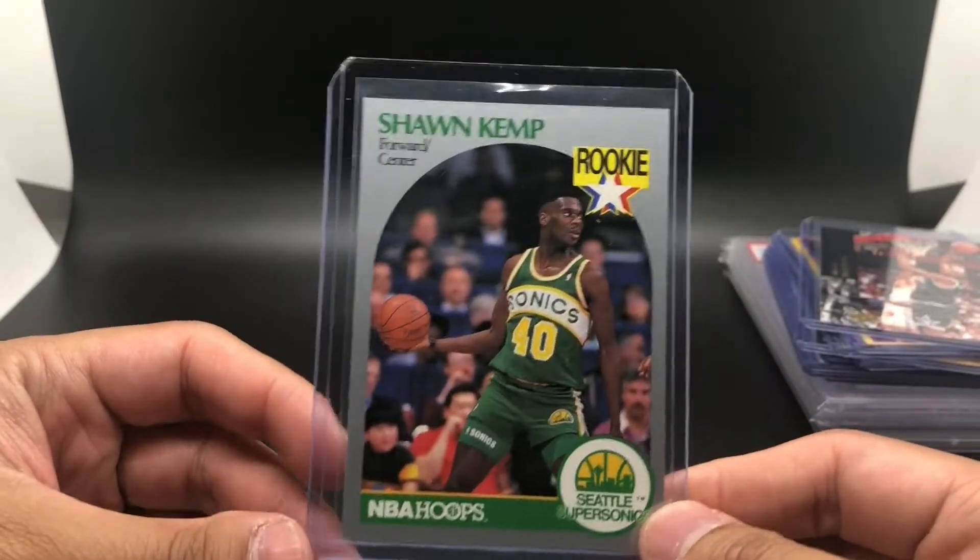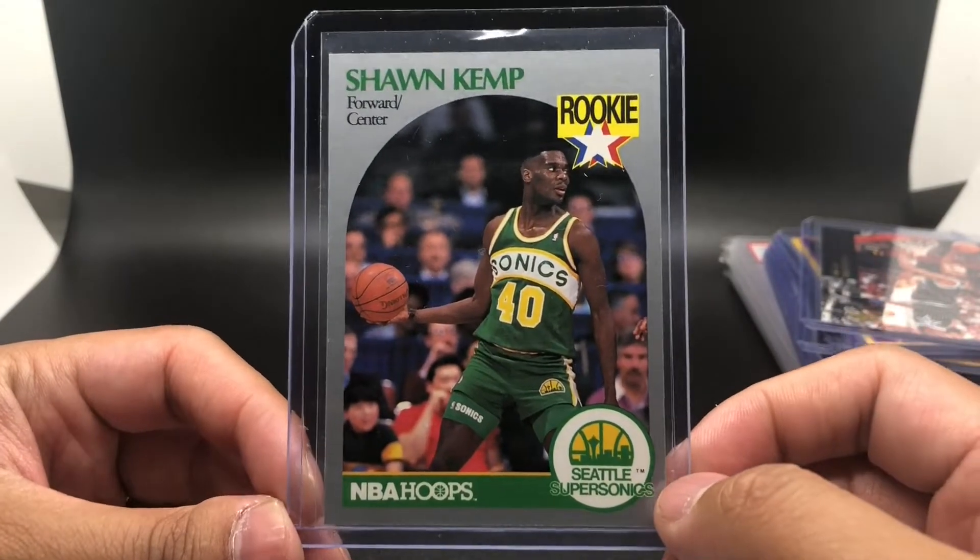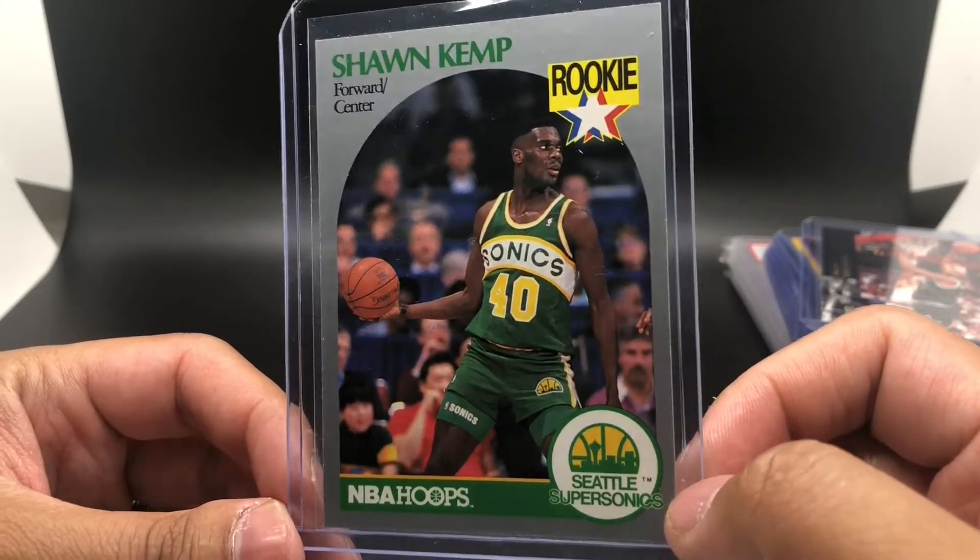Got a 1990 Hoops Shawn Kemp rookie card to go with my 1990 Fleer Shawn Kemp rookie card.